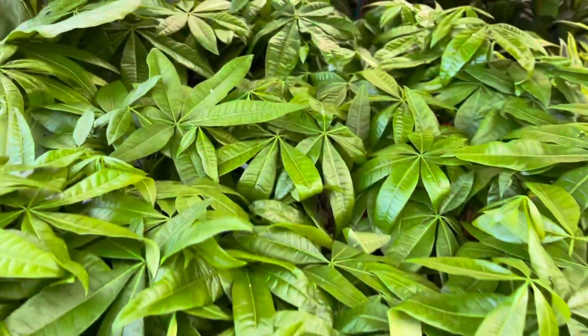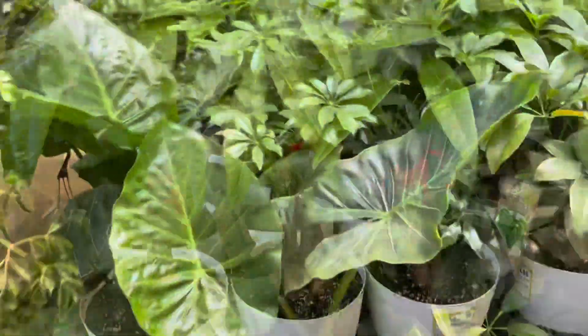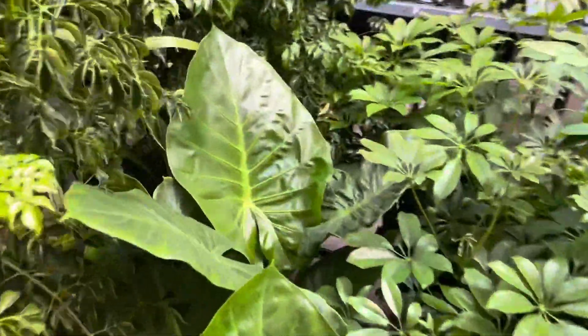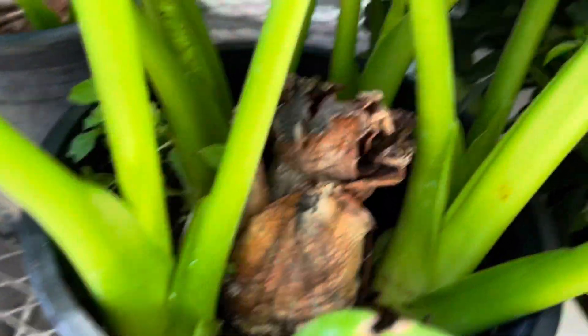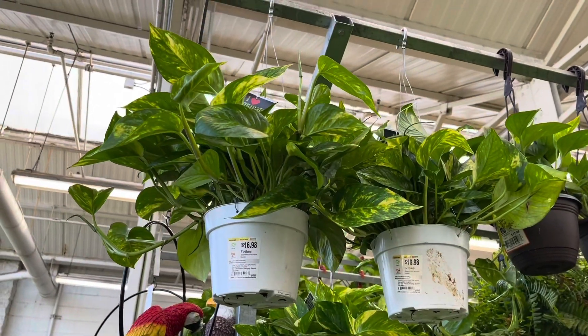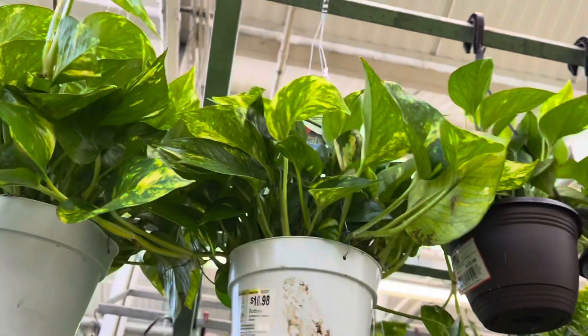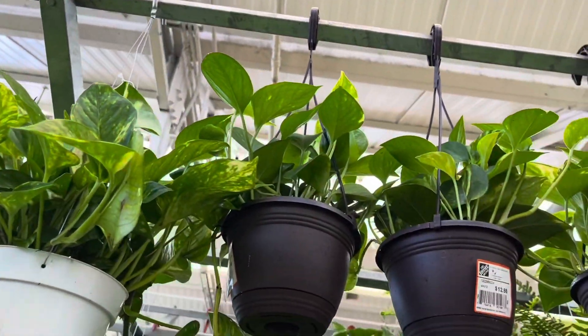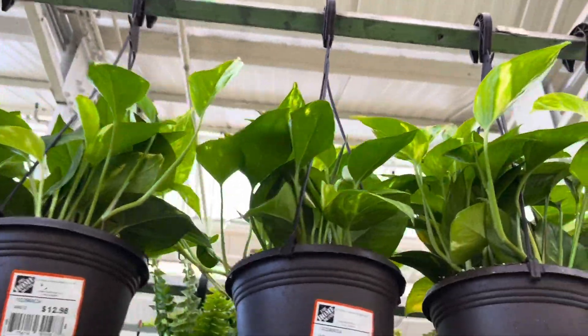Lots of money trees for $14.98. Look at this huge Alocasia — the label says Alocasia portadora. It's a big bulb. Here are all the pothos. The larger golden pothos is $16.98, and $12.98 for the smaller one, and that goes for the marble and snow queen as well.